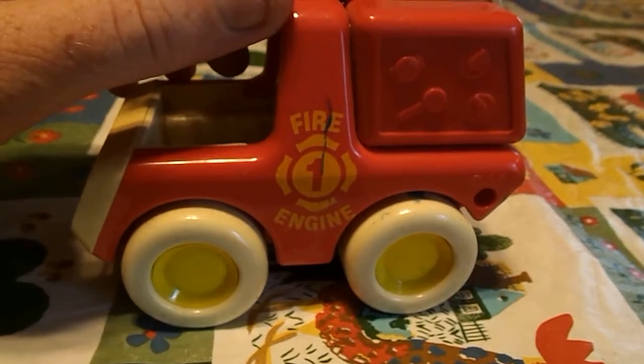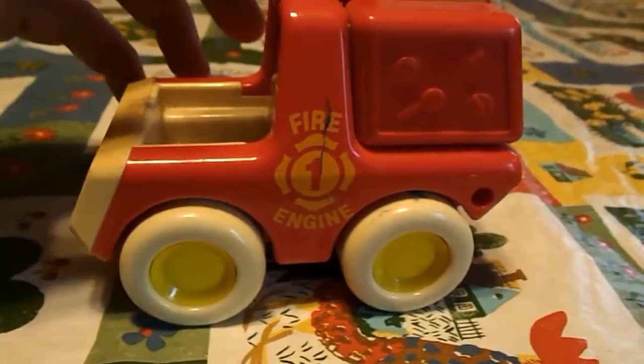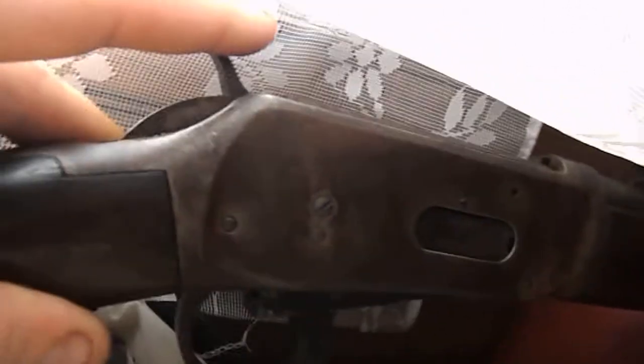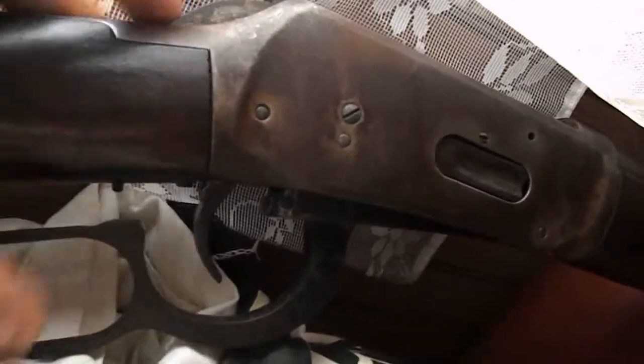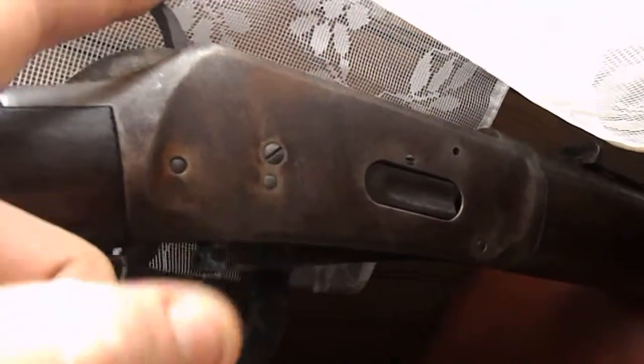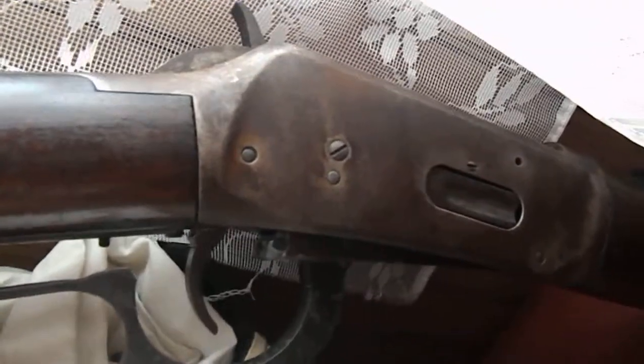Hopefully you might like those as well. My next video is going to be of this bad boy here — I don't want to do it now because it's loaded. It's a 30-30, I think it's either a '69 or '71 30-30 Winchester. I'm not gonna start messing with it because I accidentally chambered one the other day. I'm gonna clean it up and make another video.